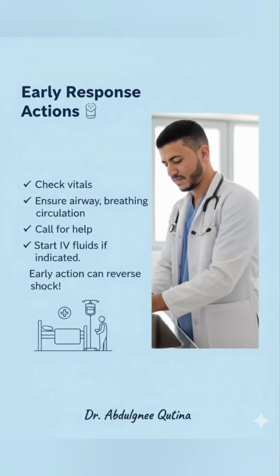If you observe any of these early signs, act quickly. Check vital signs, ensure airway, breathing, and circulation, call for help, and start IV fluids if indicated. Early intervention can reverse shock and stabilize the patient.